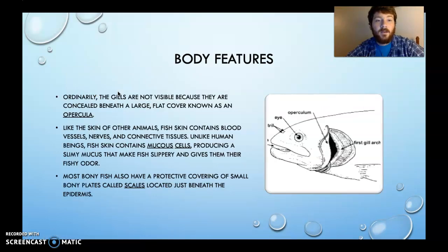Body features: ordinarily the gills are not visible because they're concealed beneath a large, flat cover known as an operculum — plural, operculum. The opercula is this cover over the fish's gills, and it's important — if you're a fish, you don't want your gills snagged so you can't breathe.